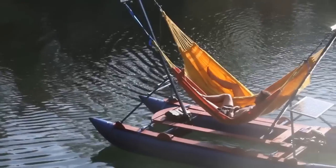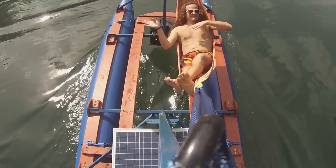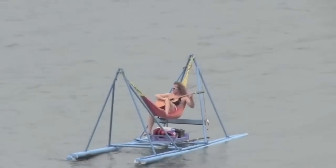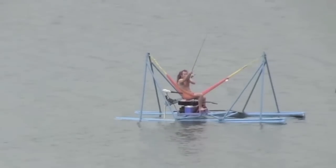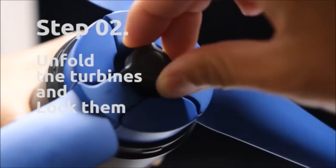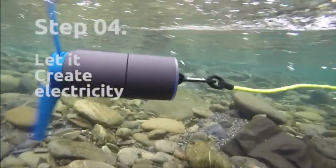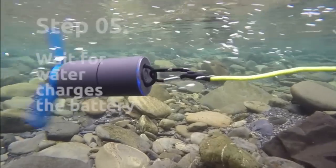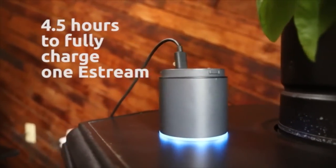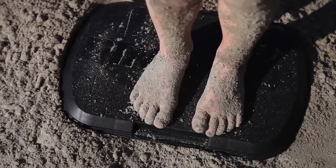Hammock Boat, a solar powered motorized hammock boat that lets you relax on water. Water Power Generator converts any type of moving water into stored energy to charge USB connected mobile devices.